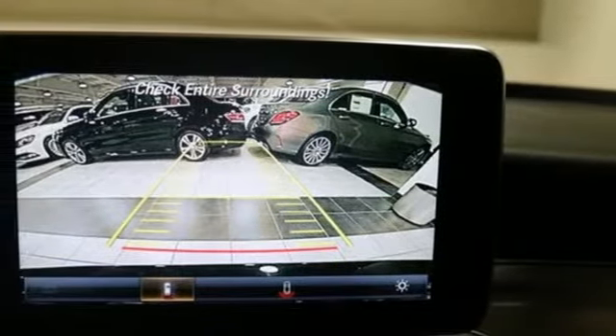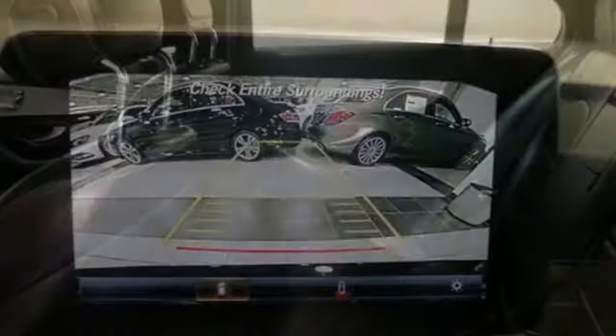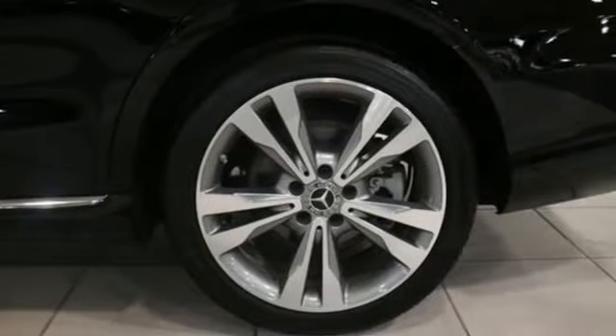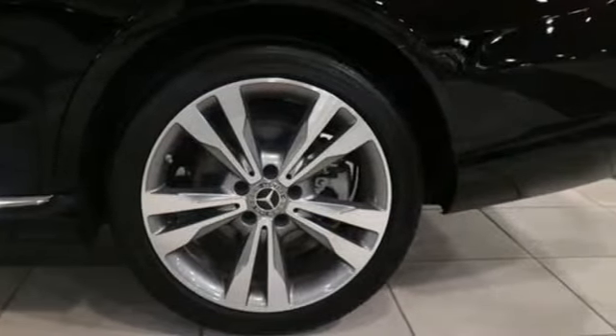Heated steering wheel, automatic transmission, first and second row express open and closed sliding and tilting sunroof, gas pressurized shocks, and turbo inline four-cylinder engine.